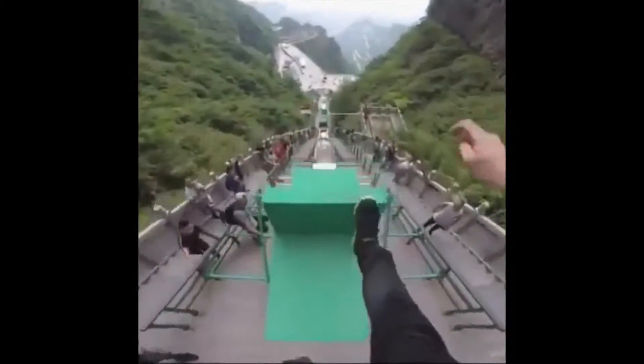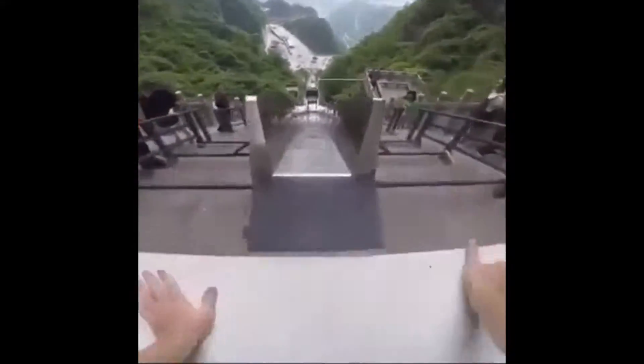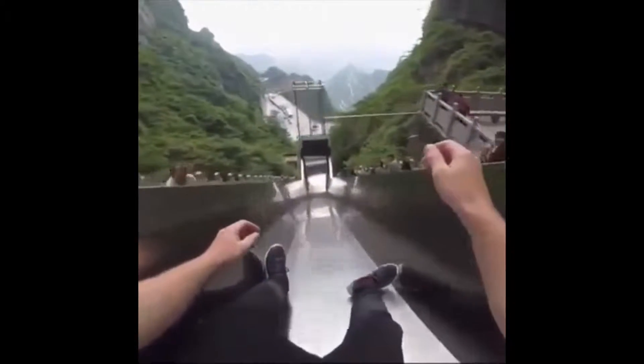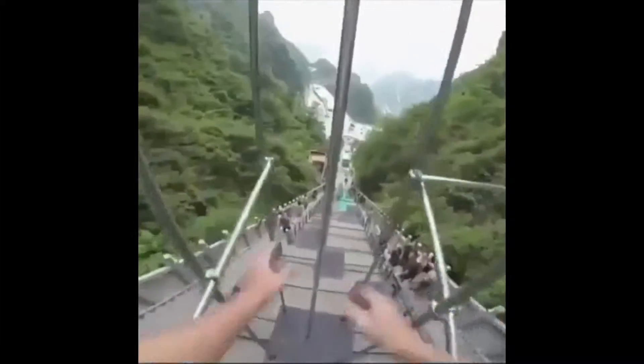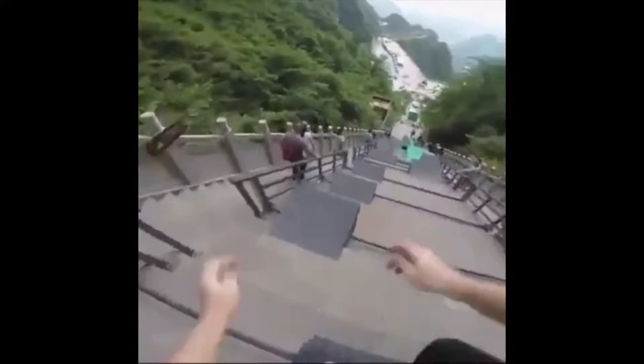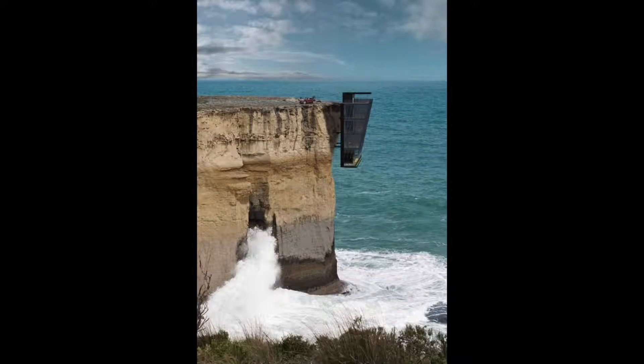This is just some normal mountain parkour. This is the definition of a cliff house. I don't know about you guys, but I would feel a little uncomfortable living there.